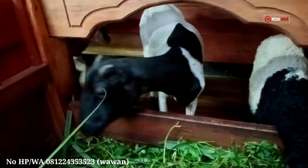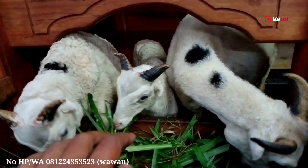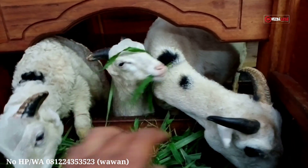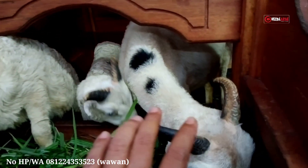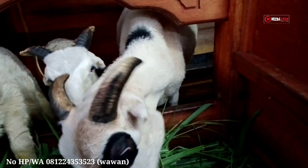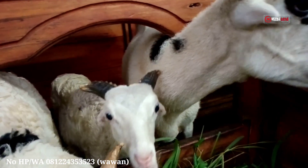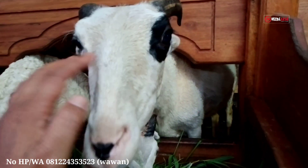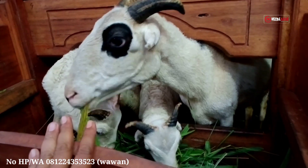Selanjutnya ada tiga ekor lagi - ada induknya berikut dua ekor anaknya. Motifnya hampir sama, putih semua - induknya putih dan anaknya juga putih. Ini domba garut jenis tangkas atau jenis aduan. Induknya berumur dua tahun berarti masuk plek empat. Bobot induknya kira-kira 20-25 kg. Kalau dilihat dari bentuk badannya, cakep banget, lumayan besar. Induknya ini baru beranak satu kali, ini anak pertama dari induknya.